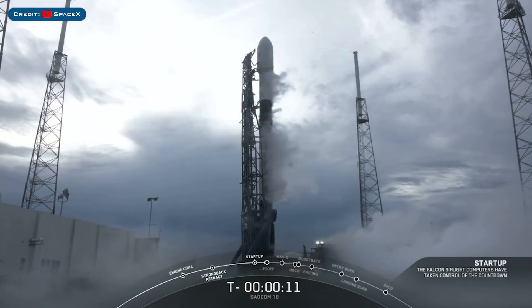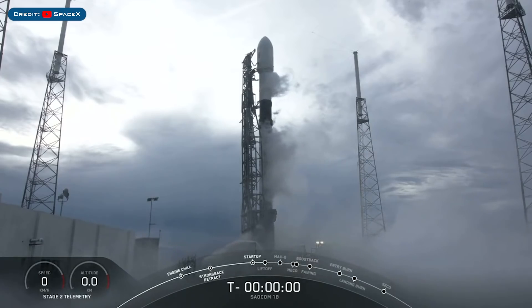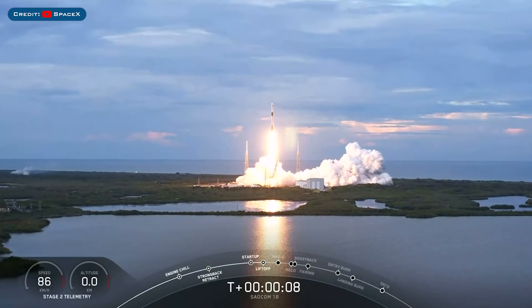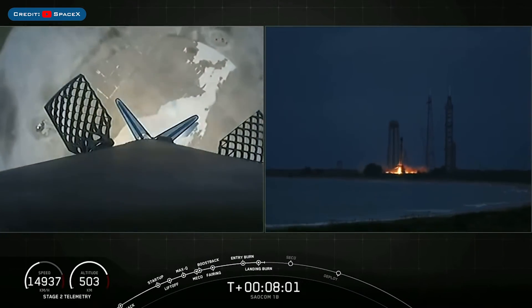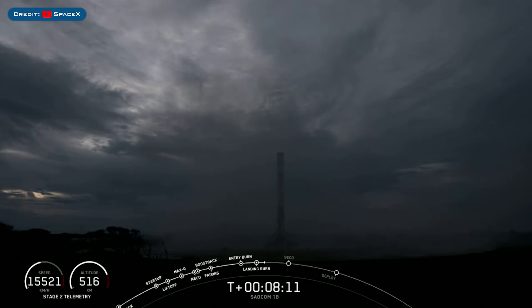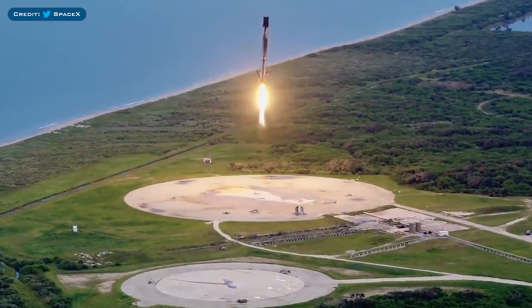On Sunday, SeCon 1B along with 2 rideshare payloads launched to space with B1059 lifting off for the 4th time. This was also the first polar orbit mission from Florida since the 60s. This booster then came back down to perform a beautiful picture-perfect landing at LZ1. Here's another amazing video from SpaceX of the Falcon 9 landing.